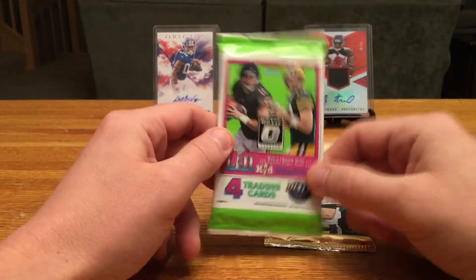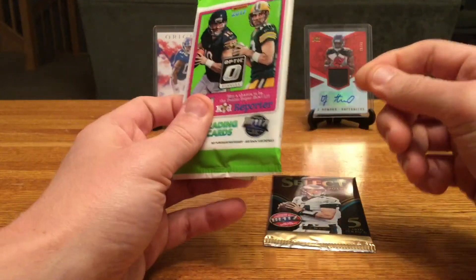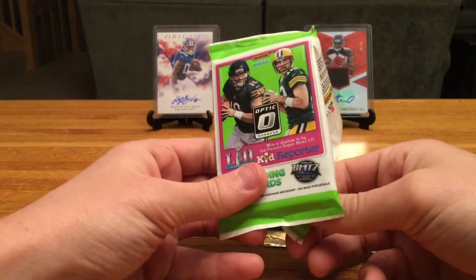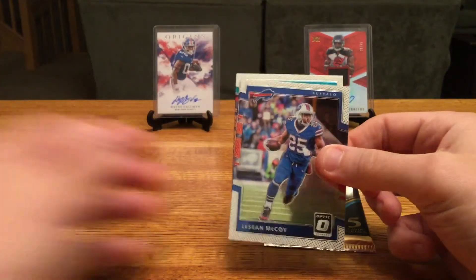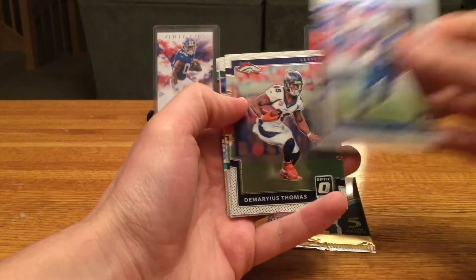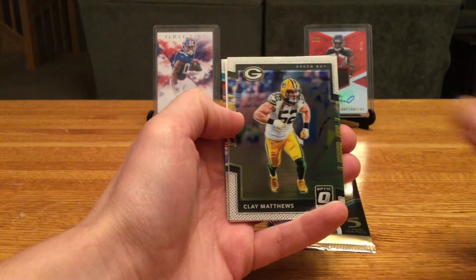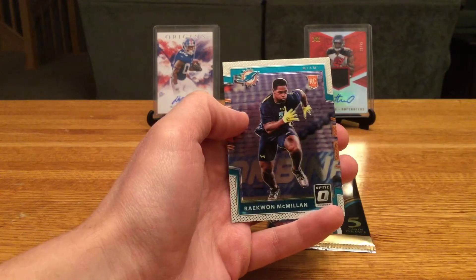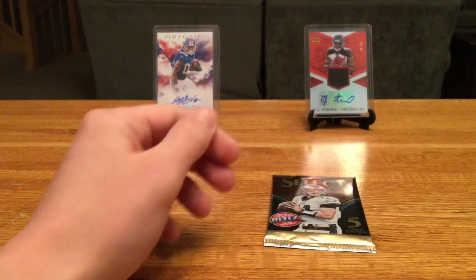I've had some really good luck with Optic this year, some on camera and some off camera, hoping to hit something in this one too. It does feel a little bit thicker, which means there may be a spacer in here — I learned that the hard way on the last video. We got LeSean McCoy, yep looks like we got a spacer, DeMaryius Thomas, Clay Matthews, our wonderful spacer friend, and a Raekwon McMillan rookie — not numbered.